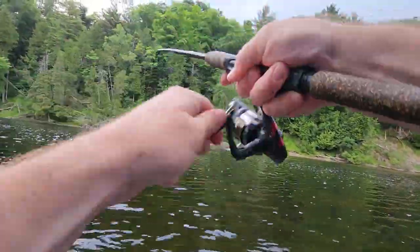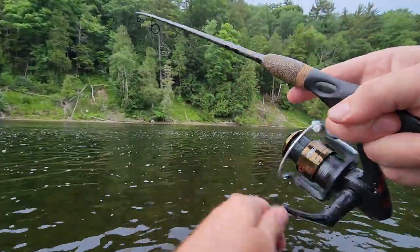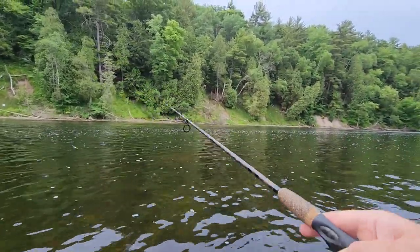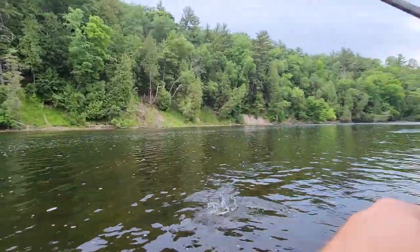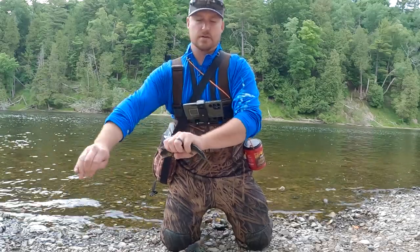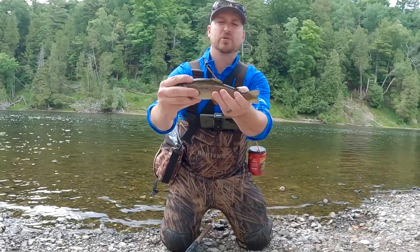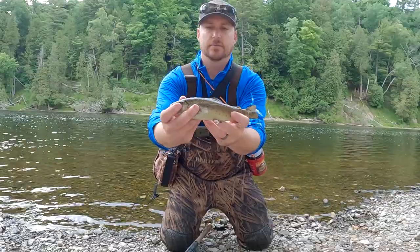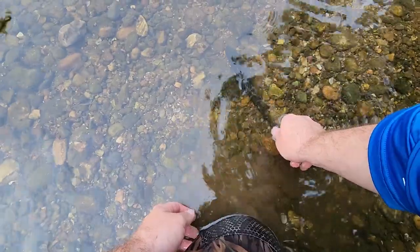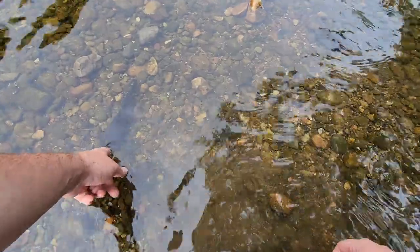There's a fish, caught me off guard. That feels like a smallmouth maybe. Oh, that's another trout. How big is he? I do plant this river. This is actually a natural trout because it has its adipose fin. But it's a beautiful trout. Come on, little guy. There you go. Hang out.